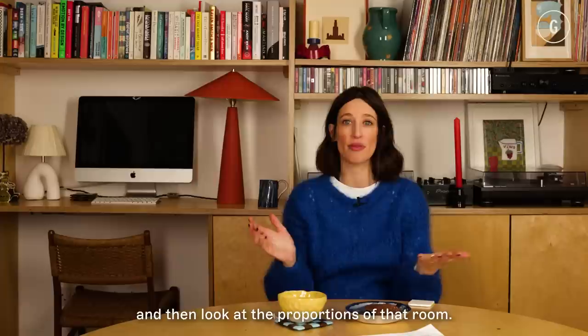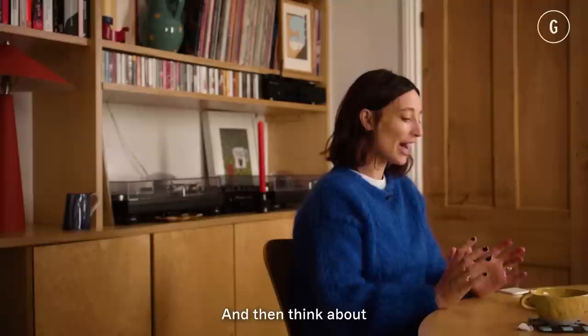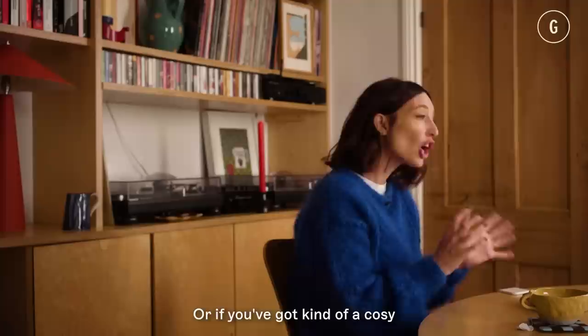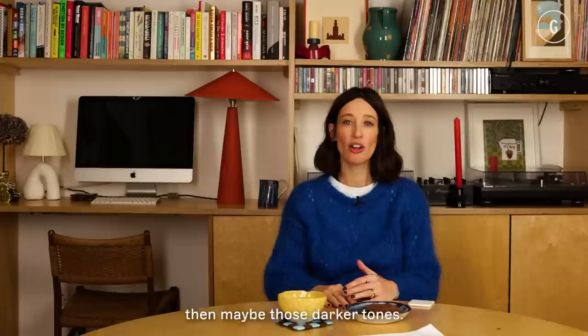You need to think about what room — is it a hallway, a living room, or a bedroom? Look at the proportions: is it small or large, light or dark? Think about how you want that room to feel. If it's a little kitchen without much light, you might want a really light, bright colour scheme to give it a lift. Or if you've got a cosy little living room snug and you want it to be more of a reading room, then maybe those darker tones.